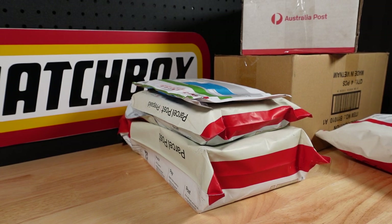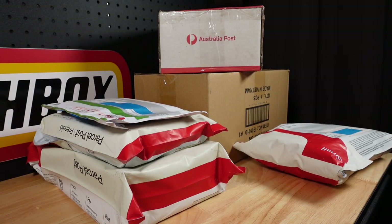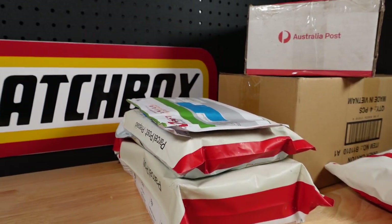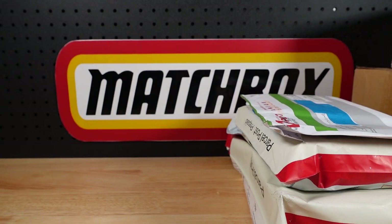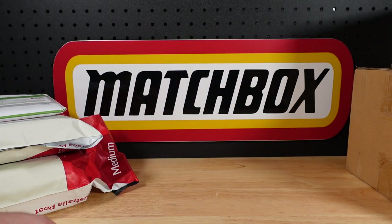Hello everyone, welcome to building the ultimate Matchbox car collection. My name's Tyrone and you want to sit in on a bit of a post day. I don't know what almost all of this stuff is — I've forgotten. I think my wife ordered one or two of them. She lets me know if something's come up for sale, and I'm normally in the middle of something and I just say yes to it.